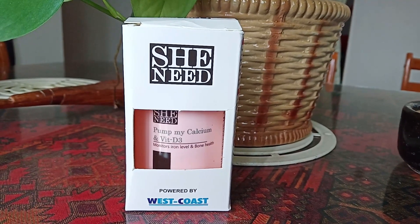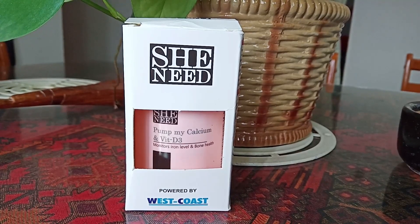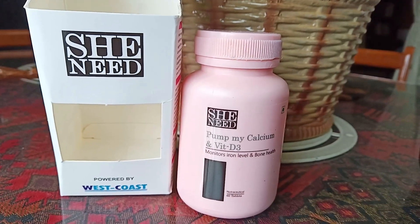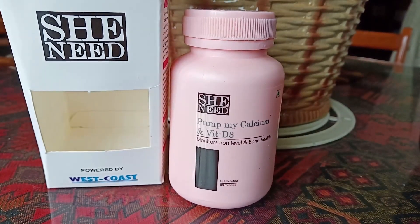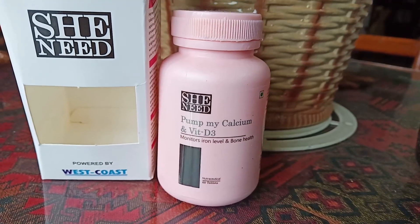This is a great Calcium Supplement. This is West Coast Pharmaceuticals She Need Pump My Calcium and Vitamin D3 Supplement. This supplement is called Calcium Deficiency Ion Level Bone Health Monterey.